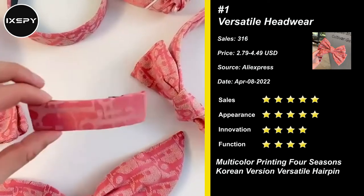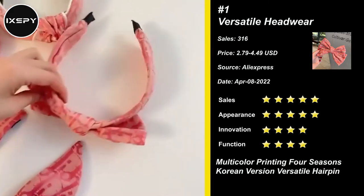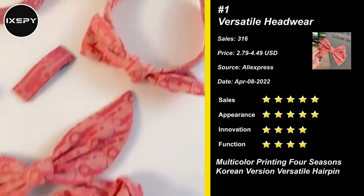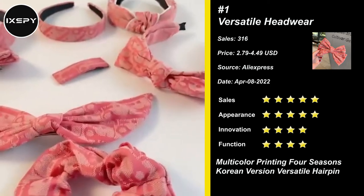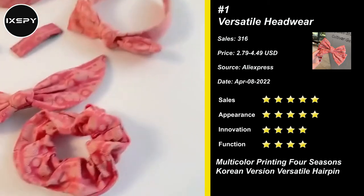An effortless way to upgrade any outfit, making you easy to stand out in the crowd. Lovely hairband suitable for any occasion like Christmas, birthday, or party. You can also wear it while washing your face and doing makeup. Try it now.